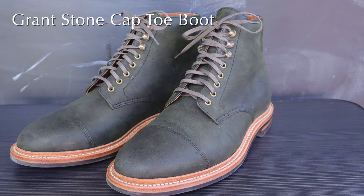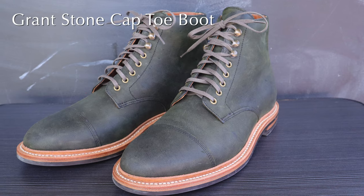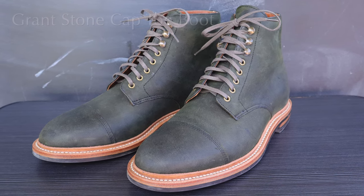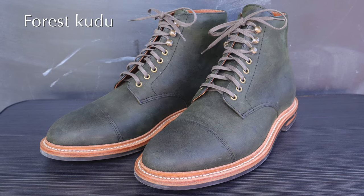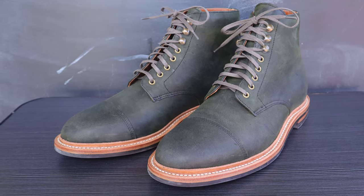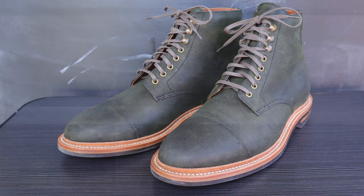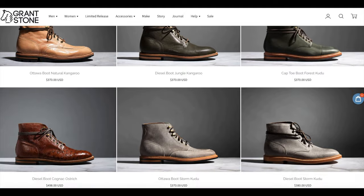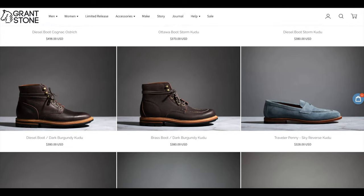For several years now, I have wanted to test out a pair of Grant Stone boots. I have had many friends reach out to me and tell me I've got to try Grant Stone. The reason why I delayed it for so long was because I watched Grant Stone and I noticed that every year they tend to put out new versions of their plain toe boots.